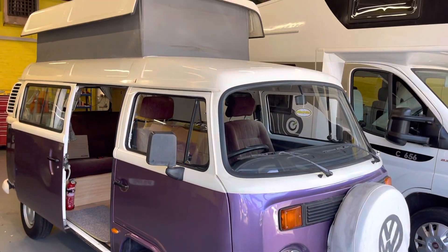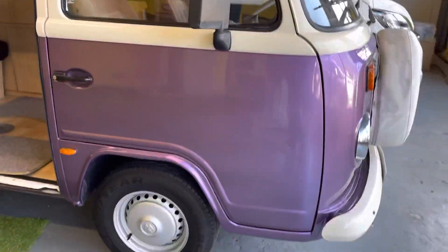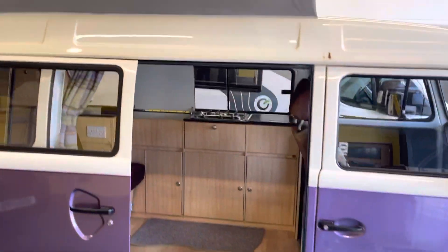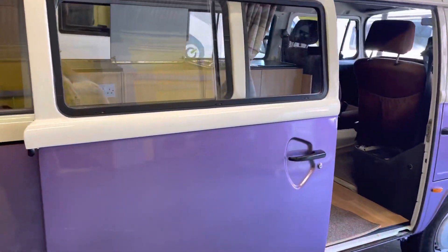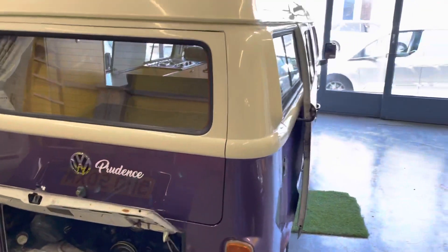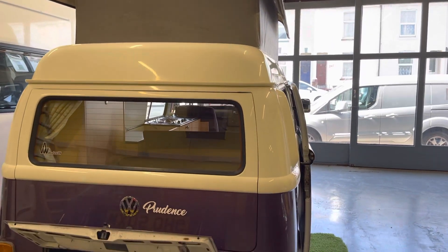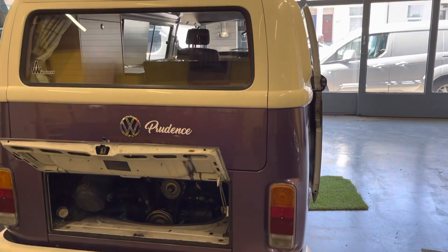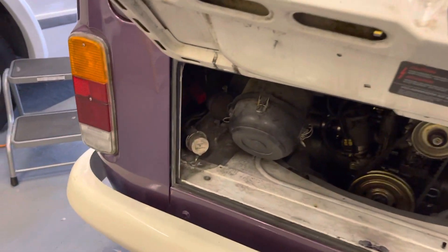Here's a short walk-around video of the VW T2 Danbury conversion we currently have in stock. This is a 2005, it's got 94,000 kilometers, which comes out to around 60,000 miles. There's a hook-up point just in there.